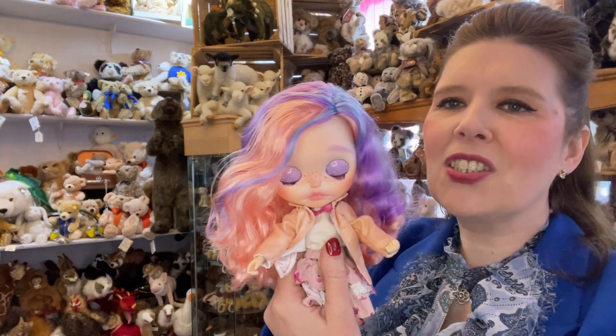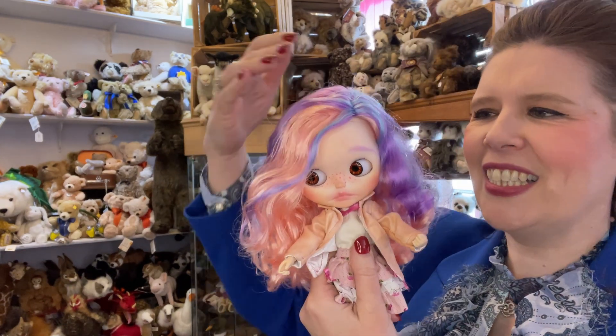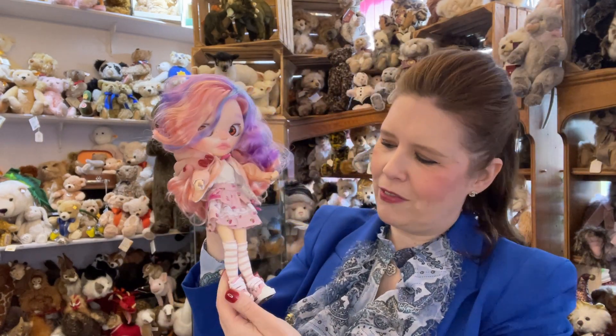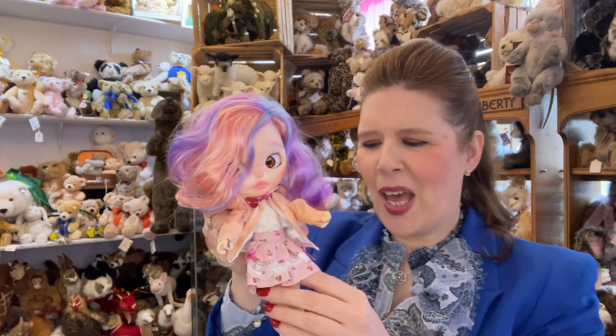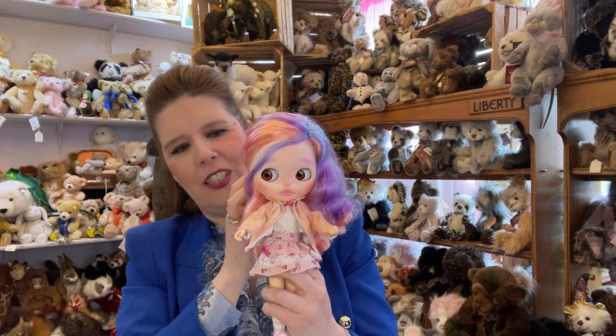These dolls are so addictive and you can have so much fun styling them with the fully jointed body. You really can have so much pleasure in photographing them, styling them, dressing them, and putting them into all different little photo shoots.